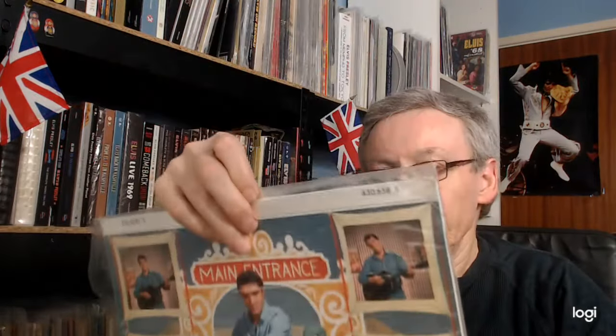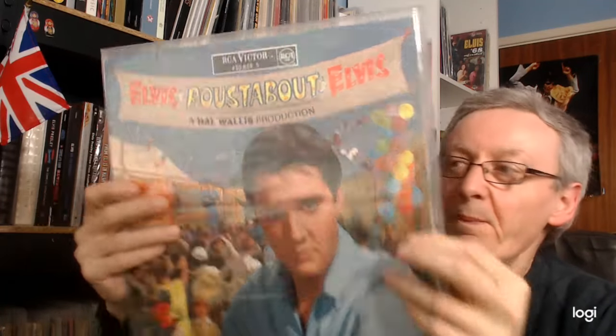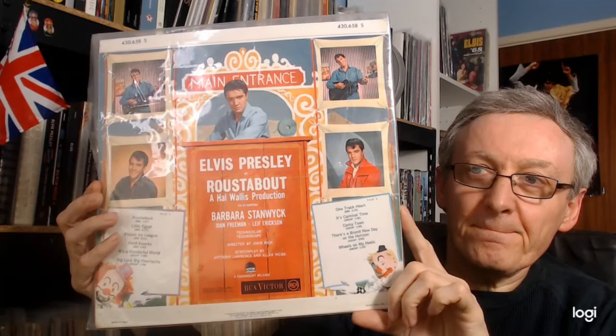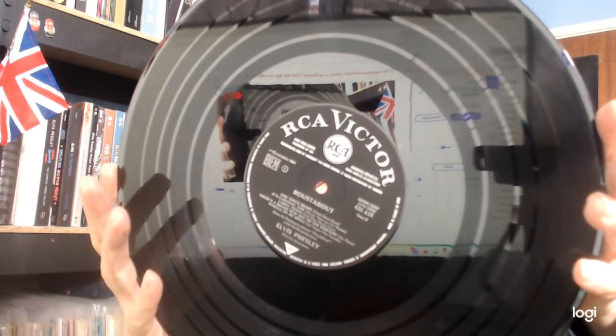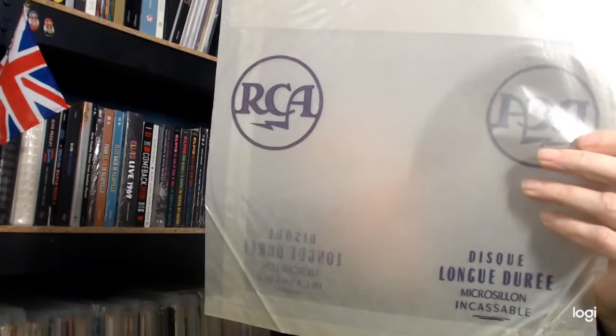Now we go to France. This is the original French pressing — again, a black label with a large silver spot. I don't know if this would have been the original in a sleeve from the period.